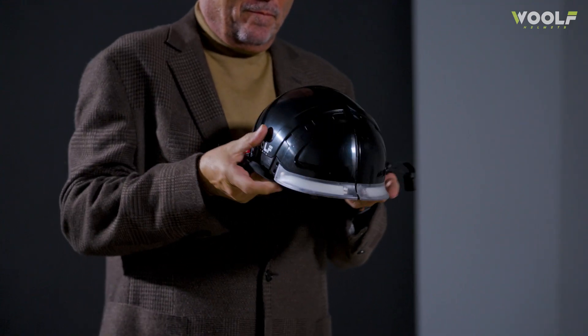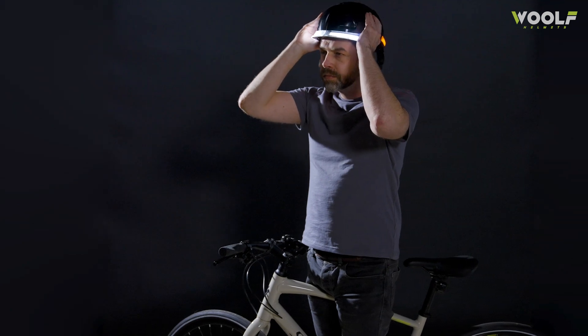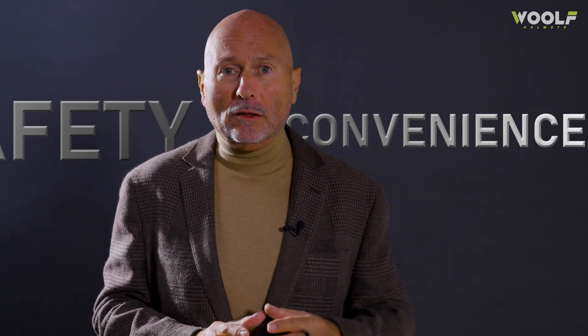I'm Jeff Wolf, the creator of Wolf Helmets. I was the victim of a hit-and-run while cycling and the only reason I'm here today is because of the helmet I was wearing. That experience changed everything. It made me realise just how critical safety is. I saw how helmets could be safer, smarter and more practical. No one should ever have to choose between safety and convenience.